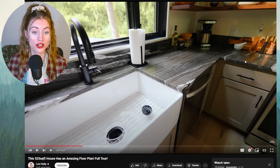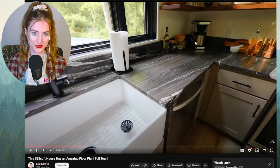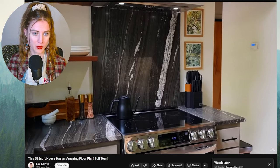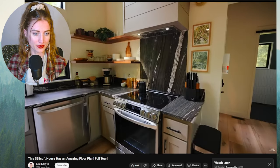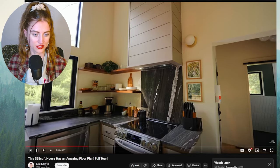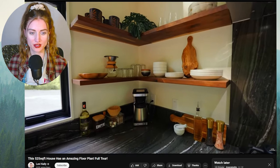Wow, this countertop is stunning. I love all the color variation — the white, the black, and the gray — and it goes along with this backsplash above the oven. I understand why they did this — there's a hidden ventilation system in here, which is nice. And the walnut wood shelves with the beautiful dishes — so pretty.